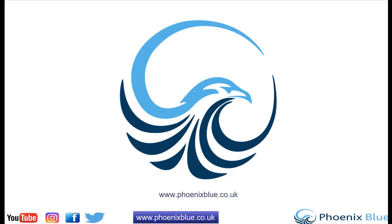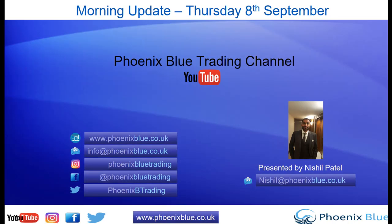Good morning traders, my name is Nishul Patel and I'm going to be conducting today's Phoenix Blue trading update. I hope you're all well on this Thursday morning. I want to take you through a range of charts today, particularly focusing on what's important, including some of the key news announcements happening today. We've got some key announcements especially from the ECB, so that's what we're going to turn to first.